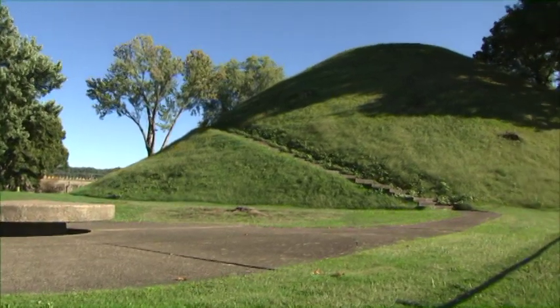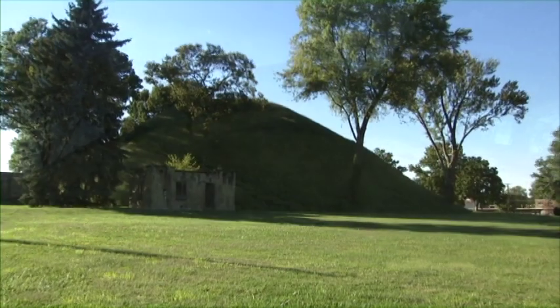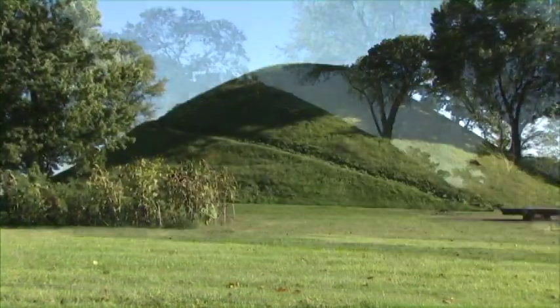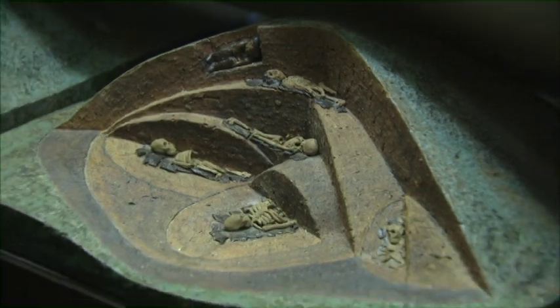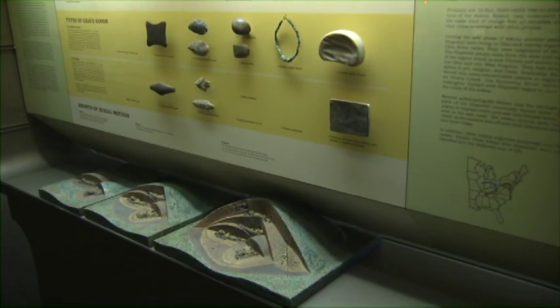The Grave Creek Mound is recognized as one of the largest conical burial mounds from the Adena tradition, a period in Native American history dating from around 500 B.C. to A.D. 100. Originally, the mound stood nearly 70 feet tall. Based on archaeological research, we know the mound was constructed in two successive stages from about 250 to 100 B.C.